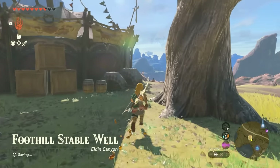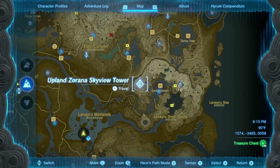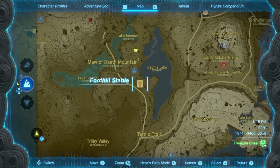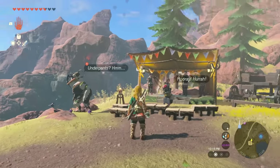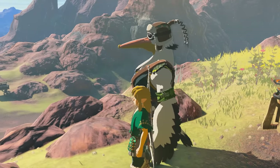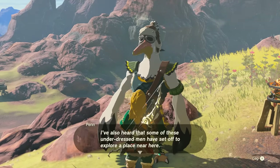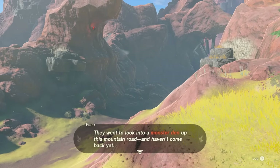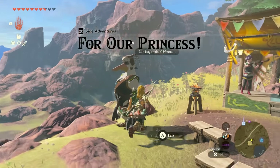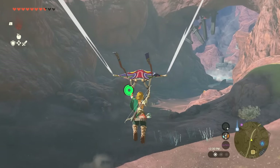The next stable is the Foothill Stable, located fully south of Death Mountain, close to the Upland Zorro Skyview Tower and east of the Eldin Canyon Skyview Tower. By the musician tent you'll find Penn, who will talk to you about some men training in their underpants because Princess Zelda apparently told them to. Follow the pathway up through this area to find them.